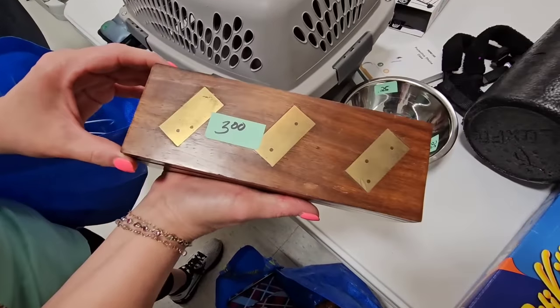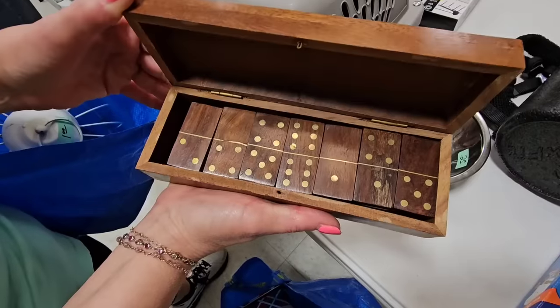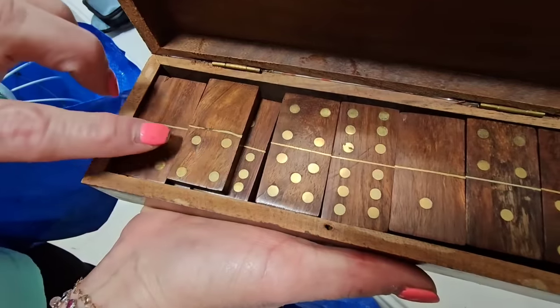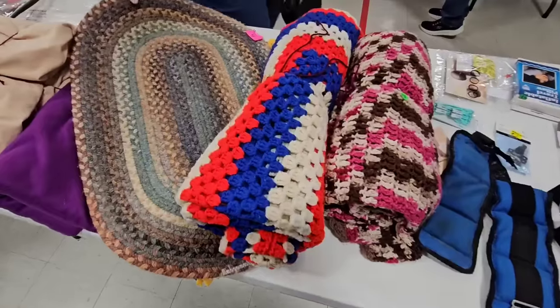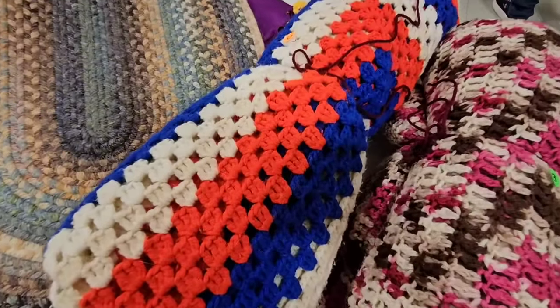Y'all look at this — what do y'all think is in this box? Little dominoes with brass inlays. Wood and brass. That is beautiful. $3, guys. Ooh, I like this red, white, and blue afghan right here.